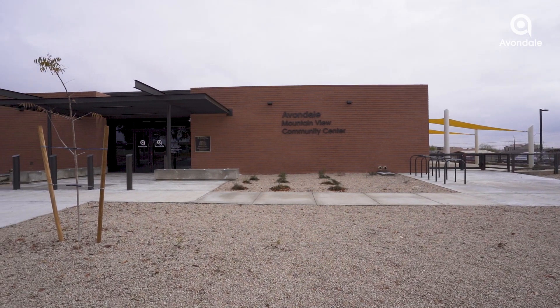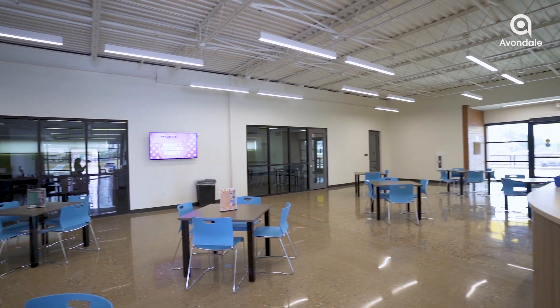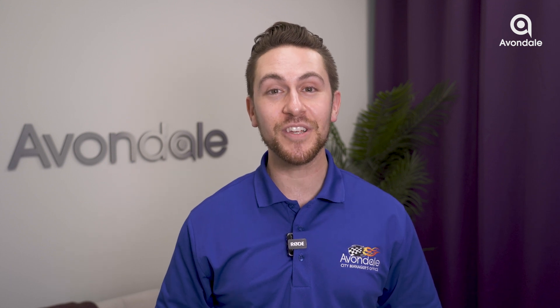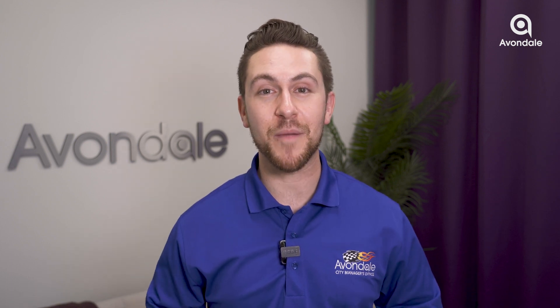Next, the Mountain View Community Center, which opened its doors in winter of 2023, is ready to serve you with all manner of recreational activities and community programming.